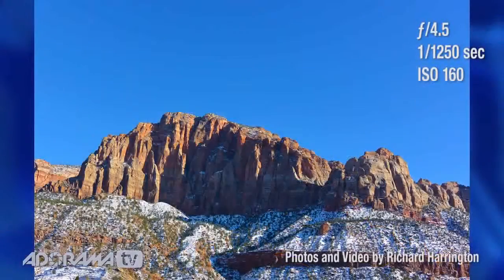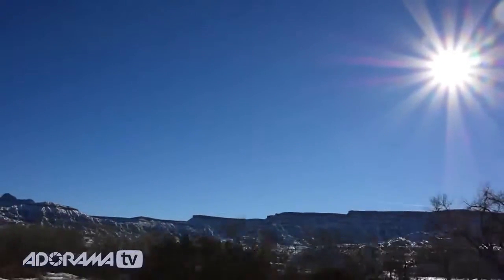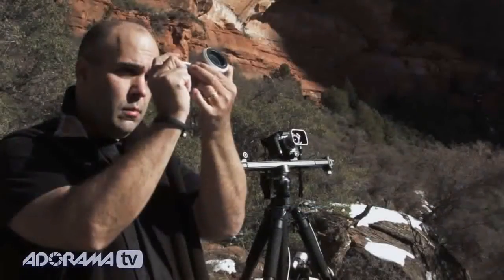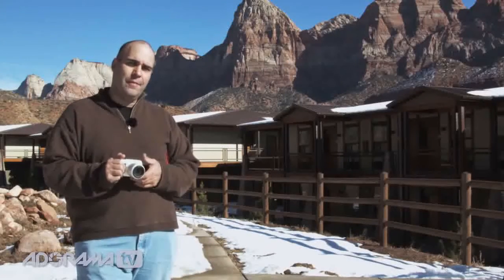We are using this out here in the mountains shooting candid photos, behind-the-scenes videos, getting some great clips. I think a lot of professional shooters would like this in their bag as just an extra body to get those shots. But if you're an athlete or into action sports, you're going to love this camera.